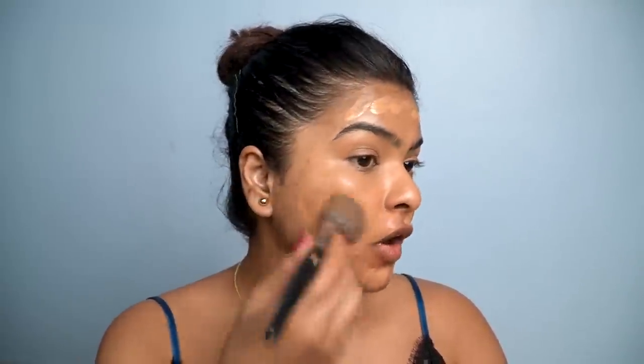The reason I completely stopped using this foundation is the shade range — they have a pathetic shade range. Only five shades are available and I waited for them to release more shades but they never did. This is the darkest shade they have. There are people with skin tones deeper than mine, and we need deeper foundation shades in India. I used to love the formula — it's hydrating, buildable coverage, and it doesn't oxidize on my skin.